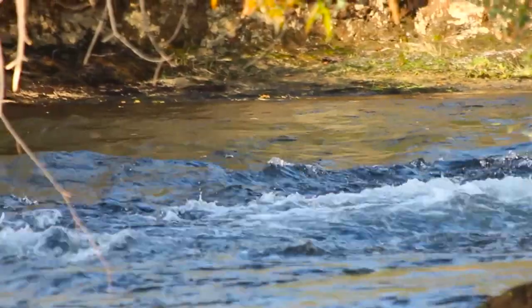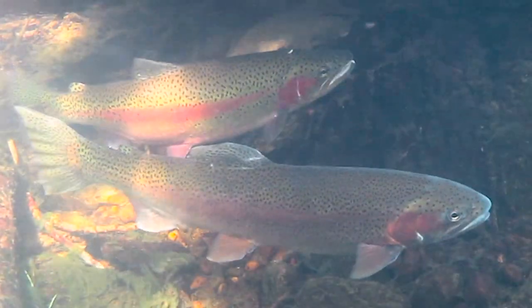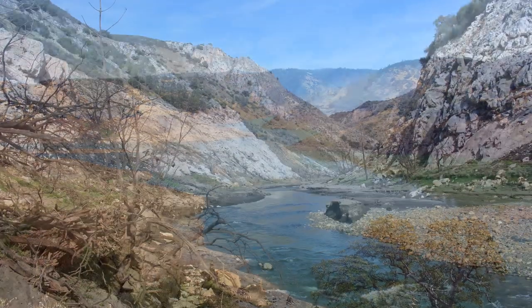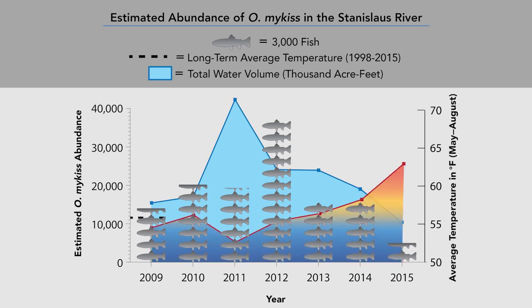This represents a 75% decline from previous estimates. The 2009 biological opinion prescribed flows intended to maintain or increase the numbers of rainbow trout in the Stanislaus River. Unfortunately, during this drought period, although we've had increased flows, this water is warmer, so we're actually seeing negative effects on the rainbow trout population in the Stanislaus River.